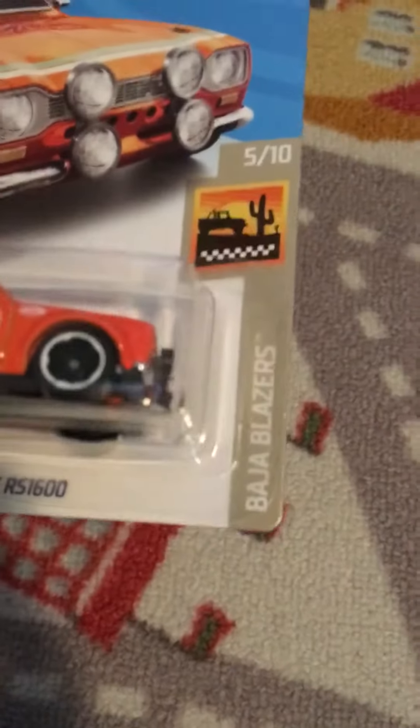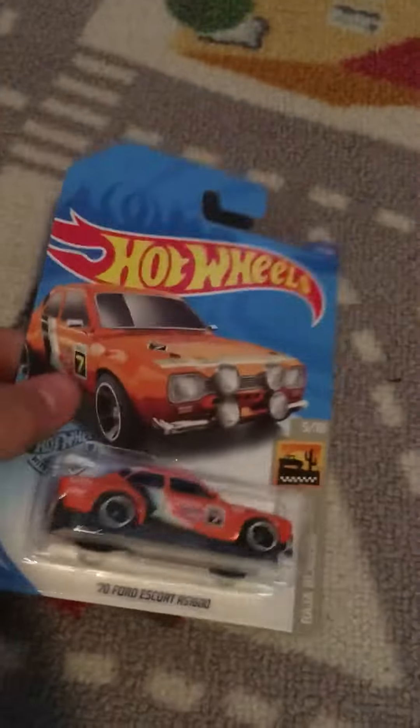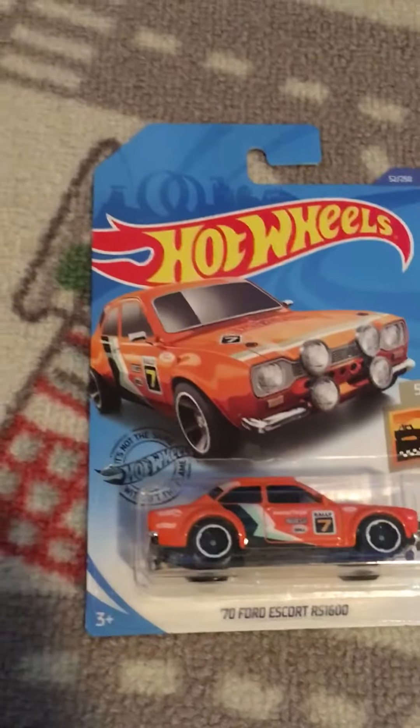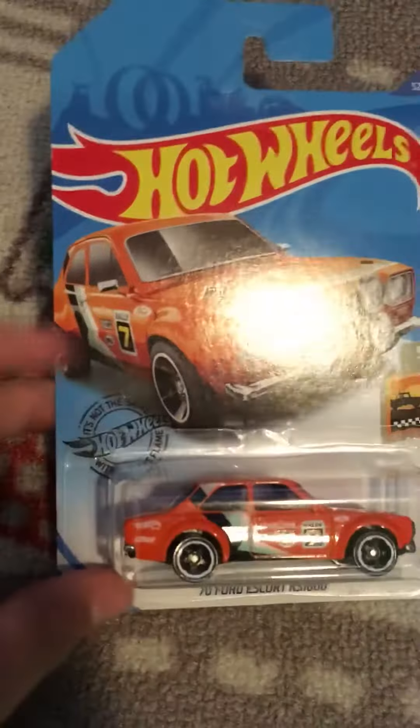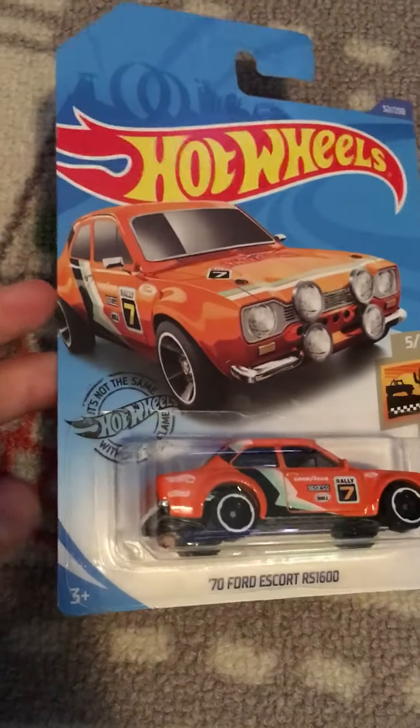And what series is it from? It's 5 out of 10 of the series — I don't even know how to pronounce that. But there you go. You might be able to find this at your Walmart. It is from 2020, so I don't know if you're going to find that anymore, unless your store restocks really old stuff.